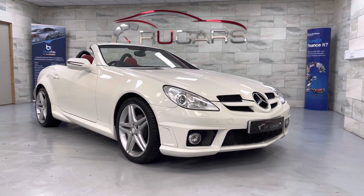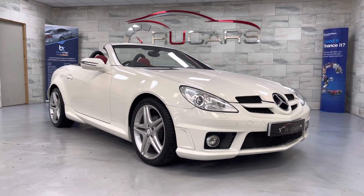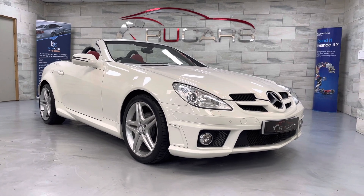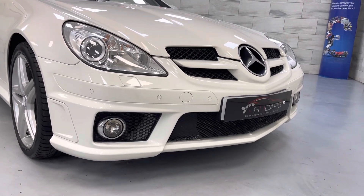Good afternoon, it's Ed at RU Cars. This is our 2010 Mercedes-Benz SLK 300. It's finished in calcite white with the red leather and comes with the factory fitted AMG styling kit. Very rare vehicle to find, especially with the AMG kit.